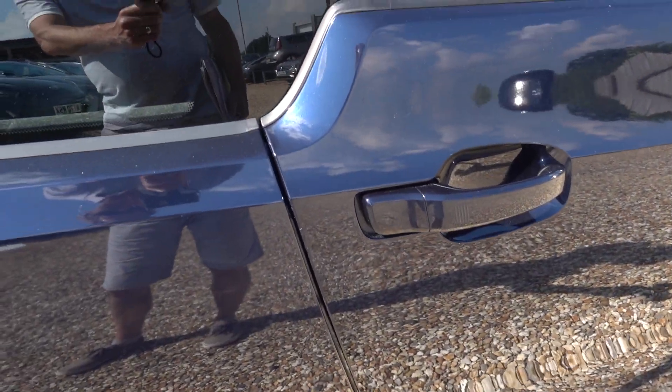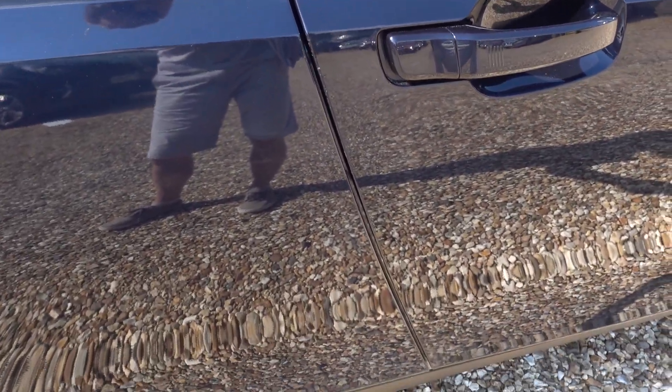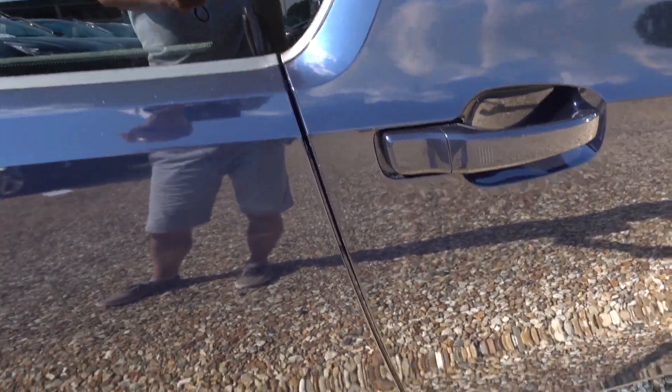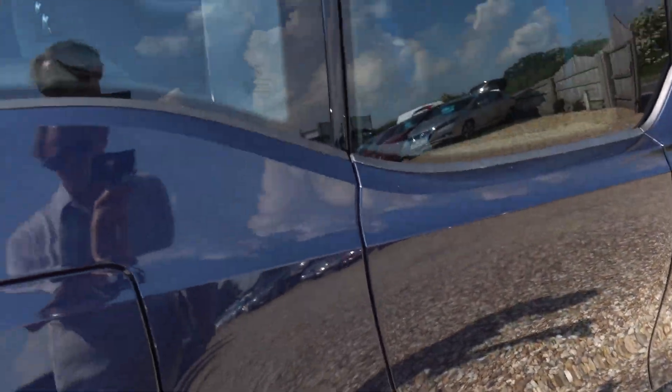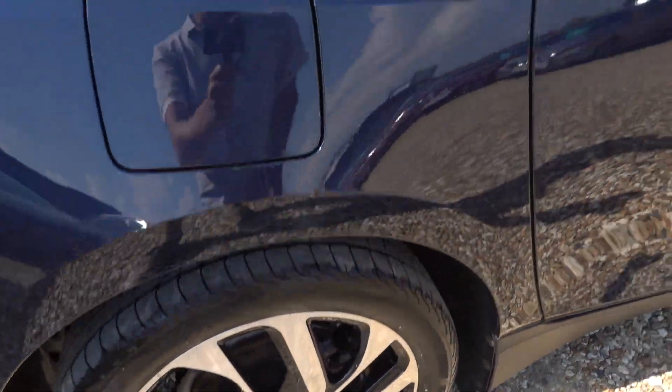There's a little bit of door nibble on the side of the door — it's obviously caught on something. It's all touched in so it's not really very noticeable, but it is there. I'd say that's probably the most noticeable thing on the car, and obviously it's a fairly minor thing.